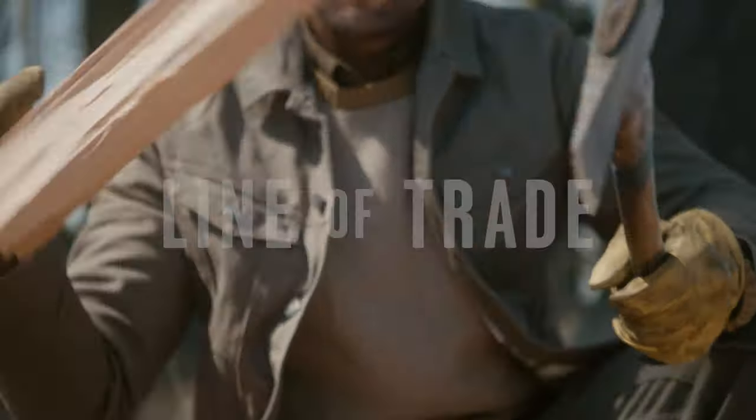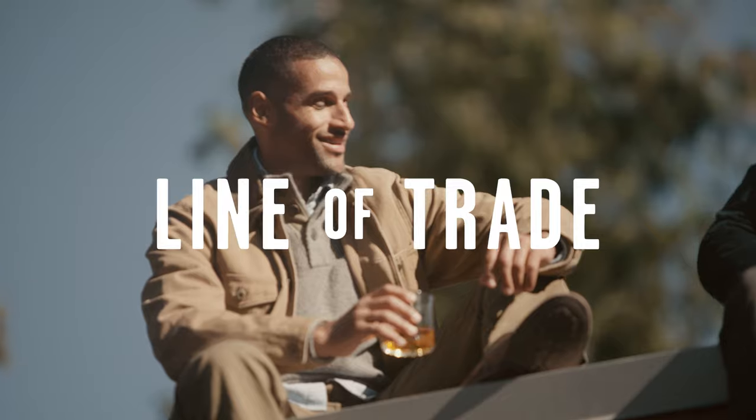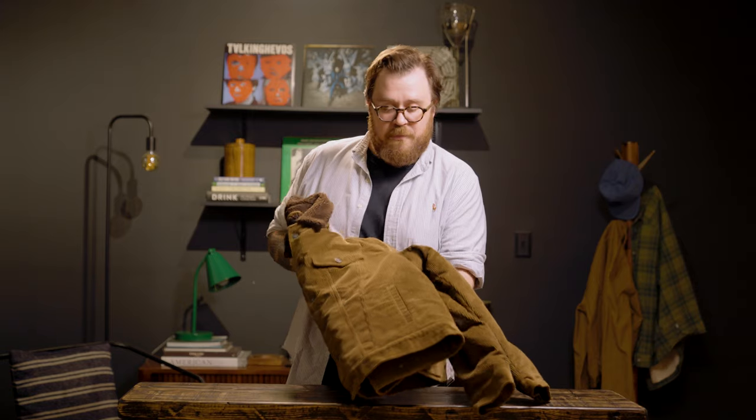Esquire and Bespoke Post have been working together for a couple of years now, and we're very excited about this because we've had the time to get to know one another. We've put together some boxes we're really happy about. But this, working with Line of Trade, is the first time we've really got to put our heads together and make something exclusive and extra special. For those of you who do not know, Line of Trade is Bespoke Post's very own workwear-inspired line of clothing — and you can obviously get that from this jacket.